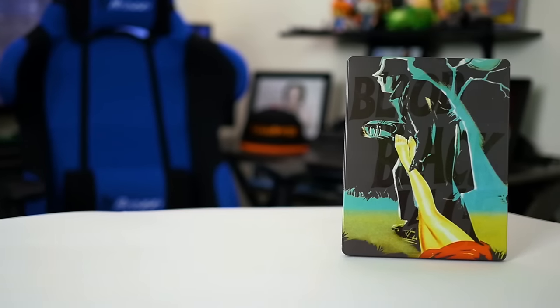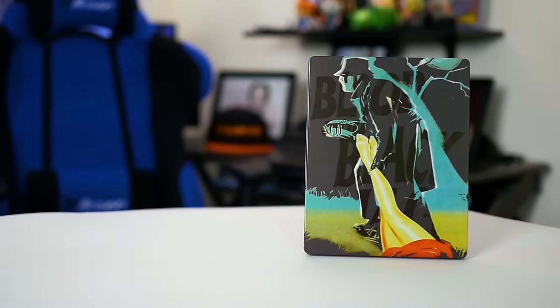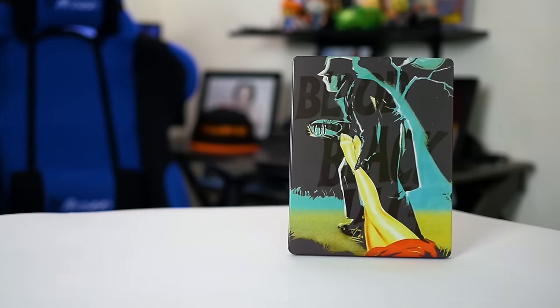Welcome to Bloodbath and Beyond. I'm Jay Bond and today I'm going to take a look at Arrow Video's brand new steelbook release of Blood and Black Lace from Mario Bava.